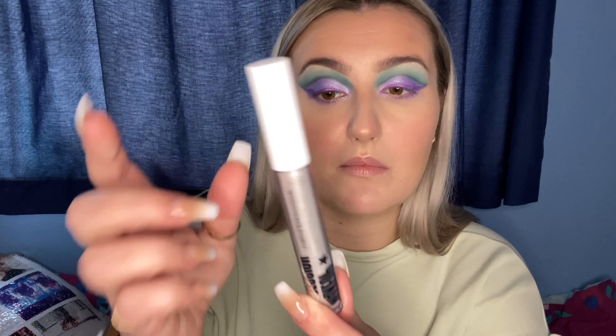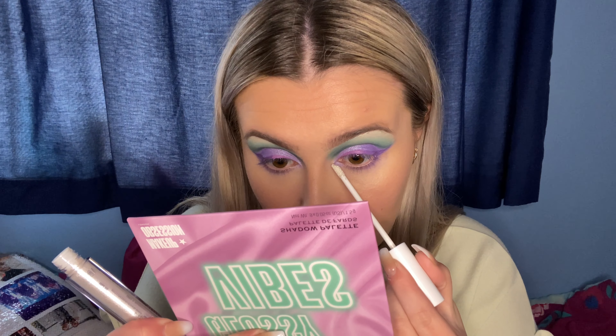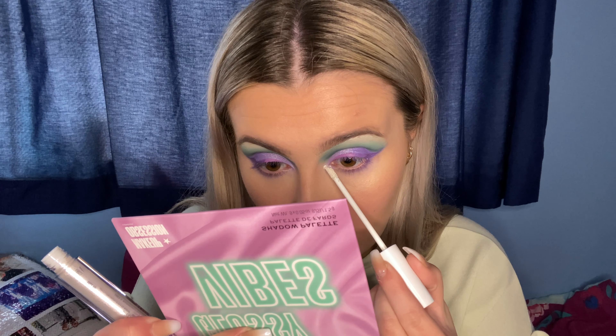I am going to take this Makeup Obsession cream eyeshadow and use it in the inner corners because I really want those to be bright. I'm just dabbing it in the inner corner and I'll blend it out in a second. I'm just going to use whatever brush to blend the edges out so it's not just a lump of silver.